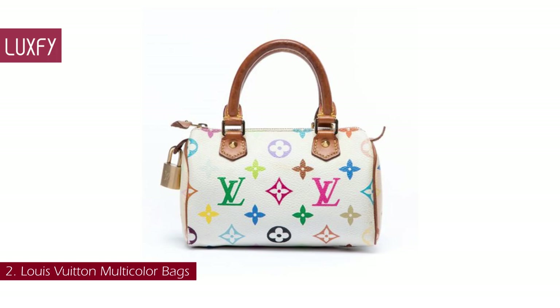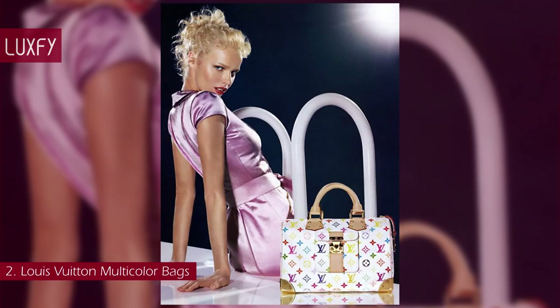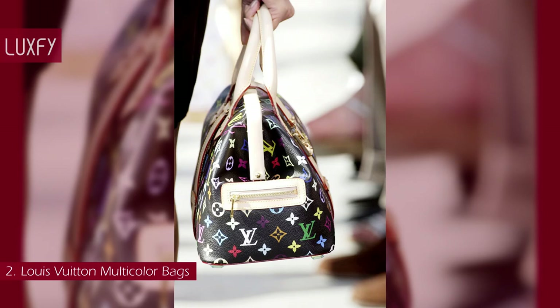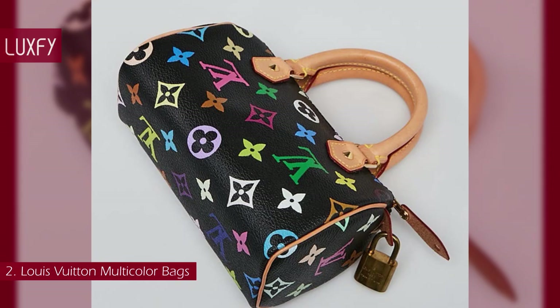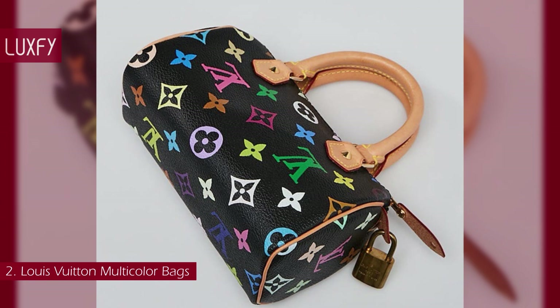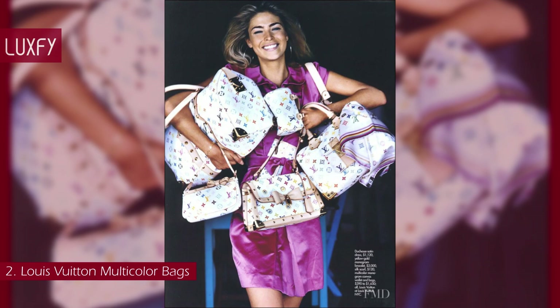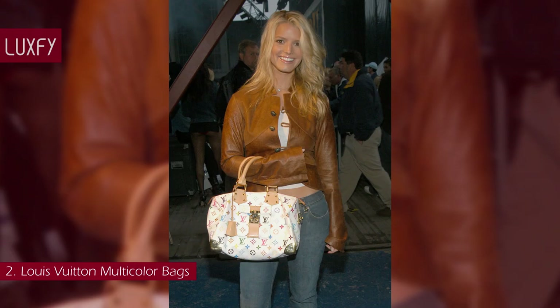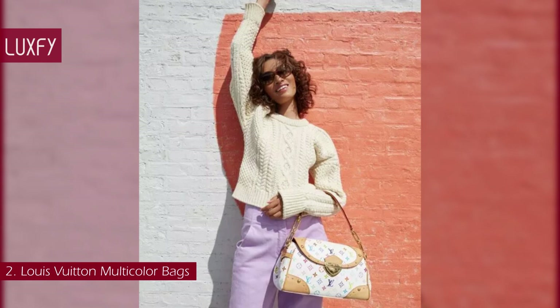Number 2: Louis Vuitton Multicolor Bags. Designed by Marc Jacobs and artist Takashi Murakami, the monogram multicolor collection debuted at the Louis Vuitton Spring/Summer 2003 show, featuring 33 different colors on a black and white coated canvas backdrop. Murakami reimagined the brand's classic brown monogram print with vivid color palettes and playfulness. This whimsical and youthful line was described as a monumental marriage between art and business by creative director Marc Jacobs. The handbags were seen on the arms of celebrities like Jessica Simpson, Naomi Campbell, and Paris Hilton. With renewed interest in handbags from the 90s and 2000s, Louis Vuitton multicolor bags remain in high demand on the resale market, especially the classic Murakami Speedy bag.